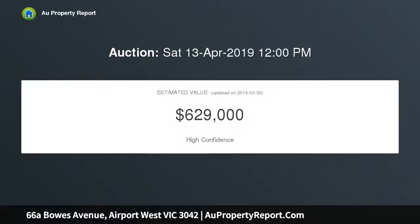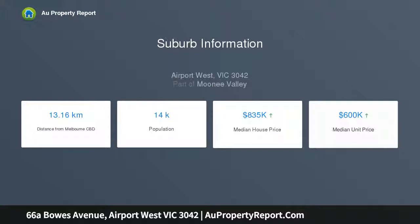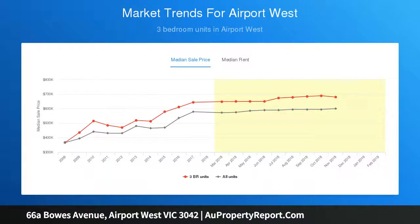The home's tactfully appointed interior comprises three generous bedrooms, all with built-in robes, stylish master en-suite, main central bathroom and separate WC. Add to this a spacious open living area and adjoining dining area accompanied by a quality kitchen with stainless steel cooking appliances and dishwasher.